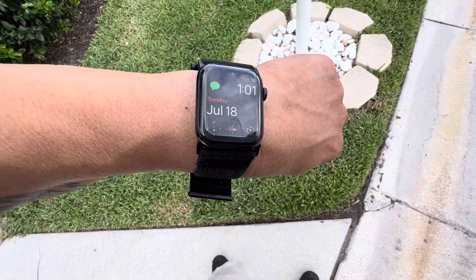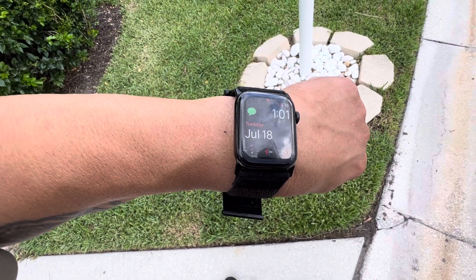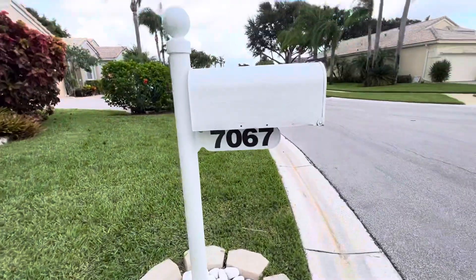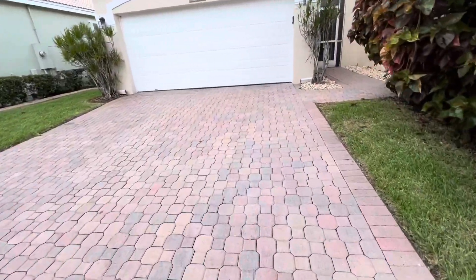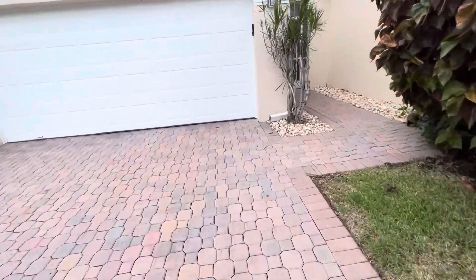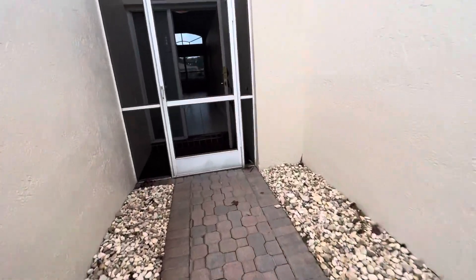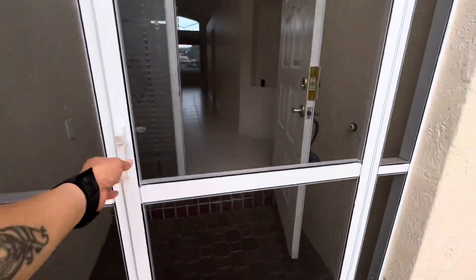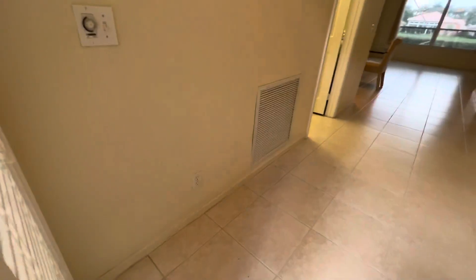This is Paul with Caliber Home Expressions. It is currently 1:01 in the afternoon on Tuesday, July 18th. I am concluding my inspection at 7067 Ashton in Boynton Beach. I'm doing a quick video walkthrough to document conditions as I leave them. Entering the front here.